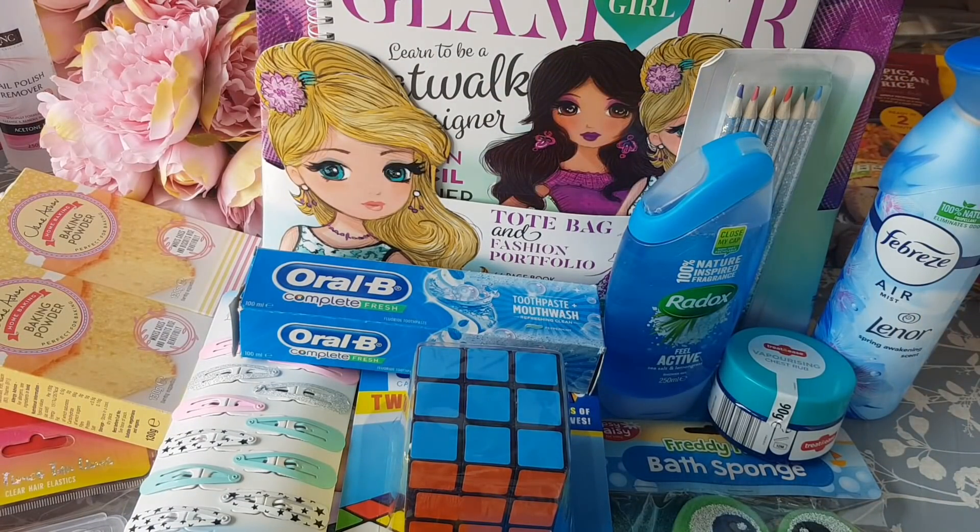I've been busy this morning getting a few bits and bobs — there are a few treats in there for the kids and a few things to keep them occupied. I hope you've enjoyed it. If you missed the shop-with-me video around Home Bargains I'll link that as well so you can catch up. Hope you're all okay, hope you're staying safe, and I'll see you all again soon. Take care, bye for now!